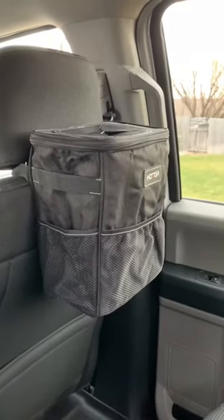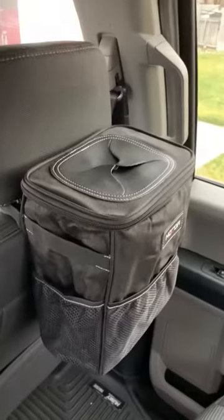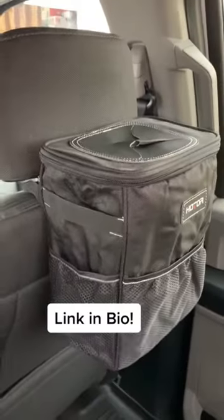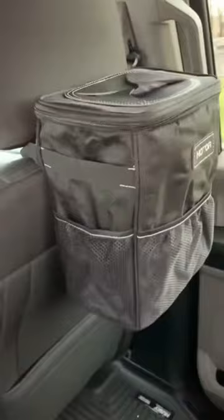Setup is simple and it's easy to clean. You can strap it to a headrest or set it on the floor. It can also be used as a storage bag to keep items together, or for trash and storage with convenient side pockets.